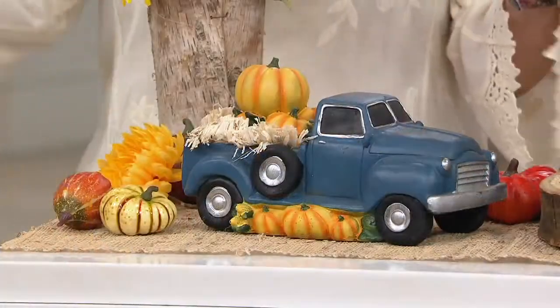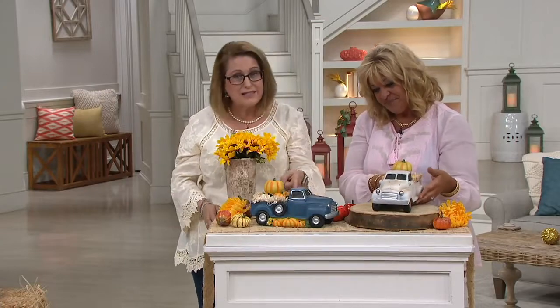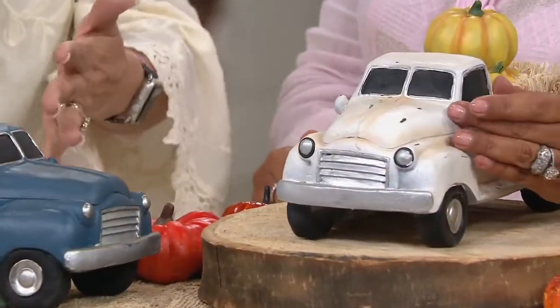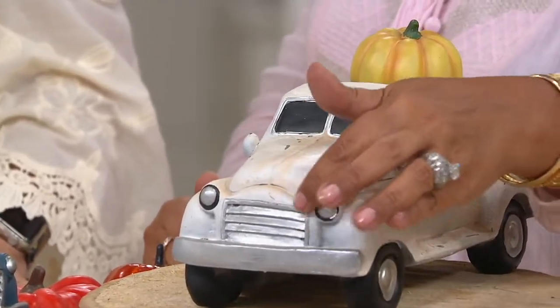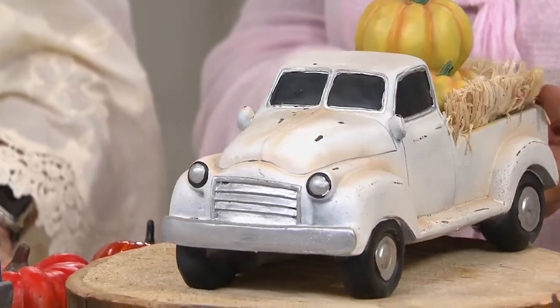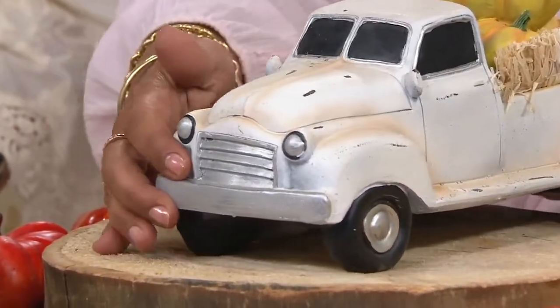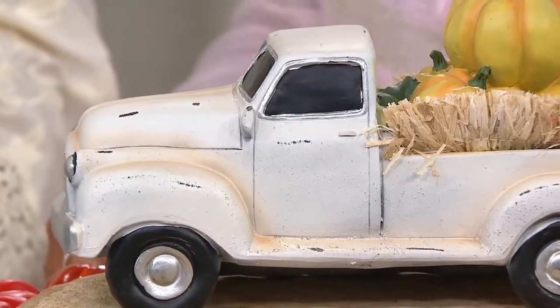If someone has a small desk and they want to put something out but don't want to go wild or crazy, but they'd love something for the season of autumn, this would be a great choice. Or maybe you have a guy who wanted to have a truck like this, or collects trucks like this, or had one like this. It's so well detailed — there's the chrome grille, the almost smiling eyes that it gives you.